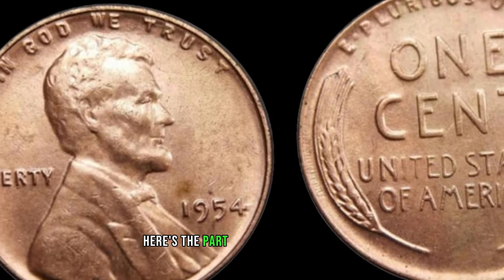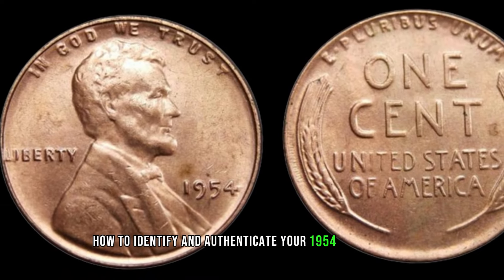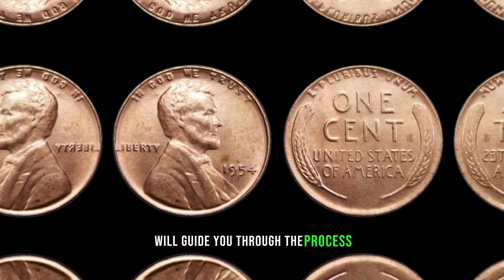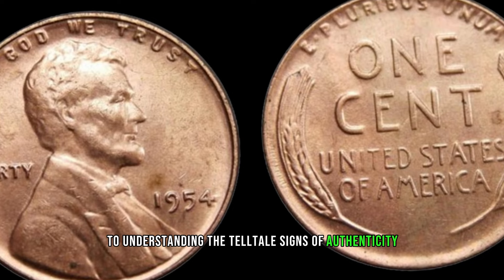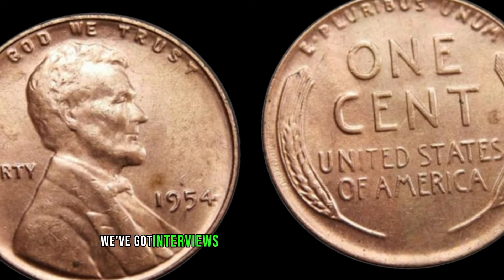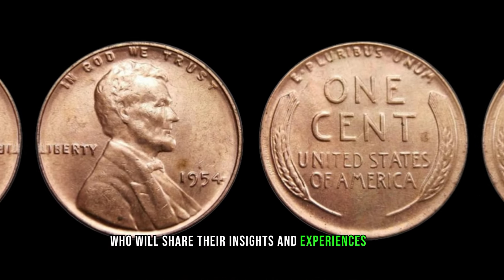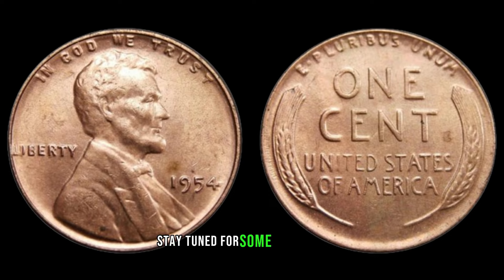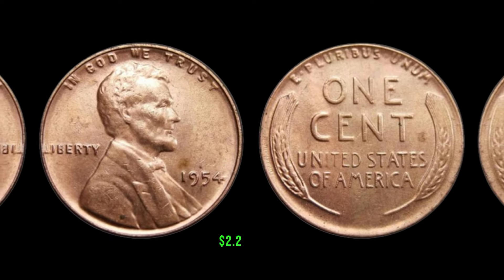Here's the part you've been waiting for — how to identify and authenticate your 1954 No Mint Mark Lincoln penny. Examine the coin's features and understand the telltale signs of authenticity. We've also got insights from coin experts and collectors who share their experiences with this coin. This coin's value in the market is $2.2 million.